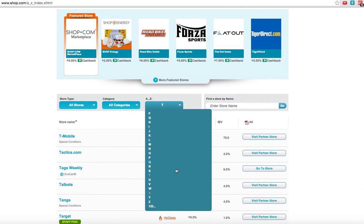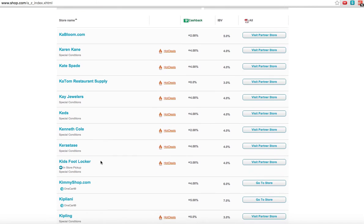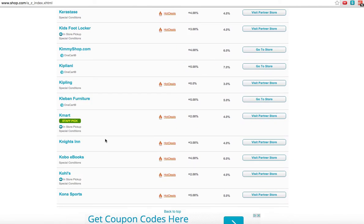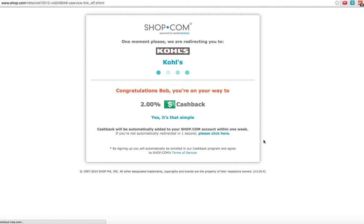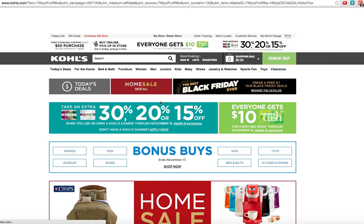Let's go to Kohl's — that's a very popular one, at least up here in the Midwest. Click on K's. Here we've got K's: K Jewelers, Foot Locker, and Kohl's. Kohl's is 2% cash back, but you get everything that Kohl's offers you in all their flyers and everything.